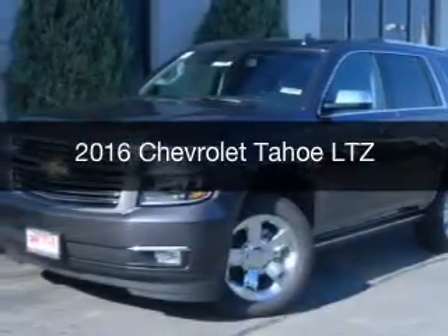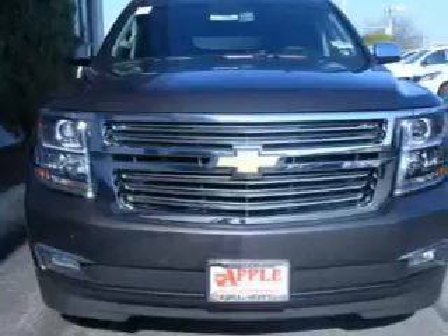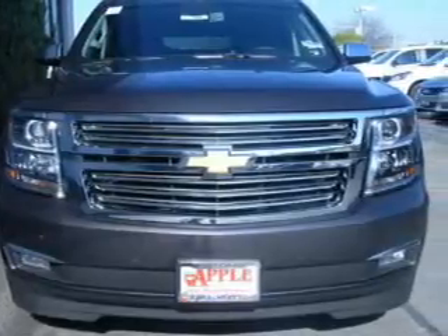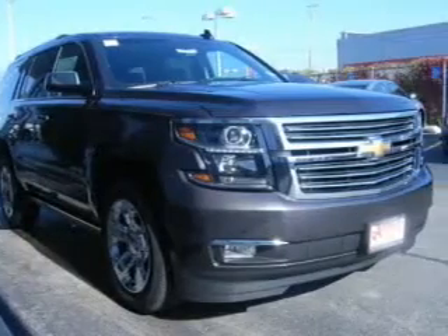This is a new 2016 Chevrolet Tahoe. It's powered by 4-wheel drive, a 5.3-liter 8-cylinder engine, and a 6-speed automatic transmission.